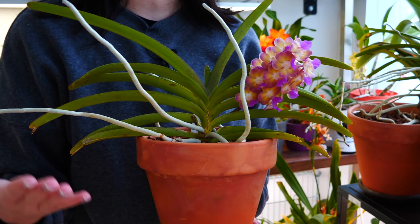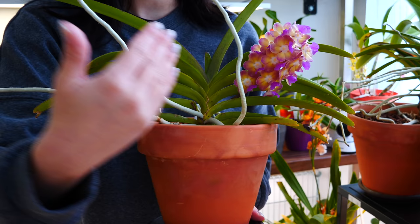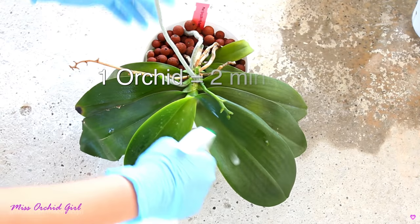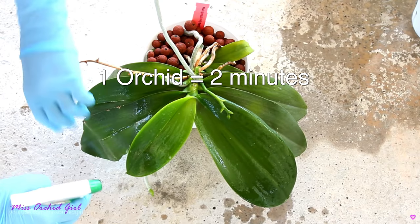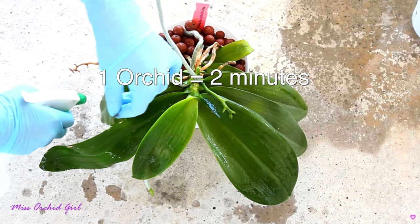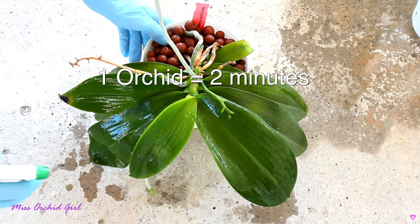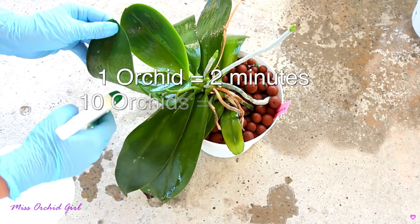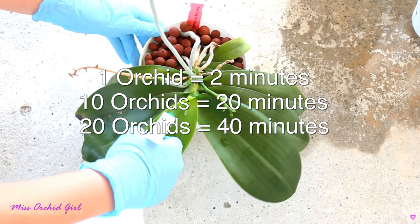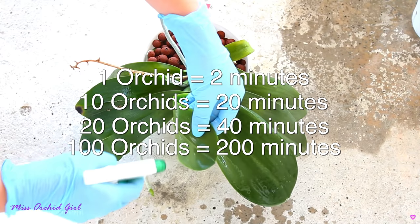First off, of course, we have the time issue. Maintaining each orchid clean of pests implies spraying or actively checking the orchid from time to time. Let's presume we have a pest infestation in our 10-orchid collection and you invest two minutes per orchid — picking it up, taking it to the sink or tub or outside, spraying every nook and cranny, and preparing the solution. With 10 orchids you're done in 20 minutes, 20 orchids in 40 minutes, and 100 orchids in approximately 200 minutes — almost three hours.